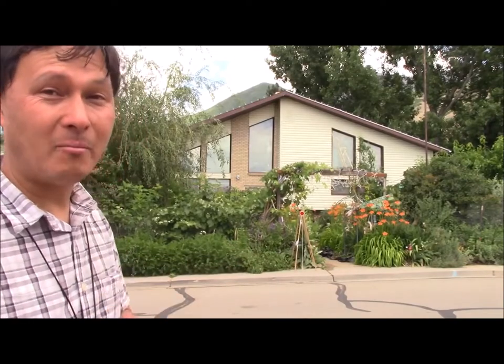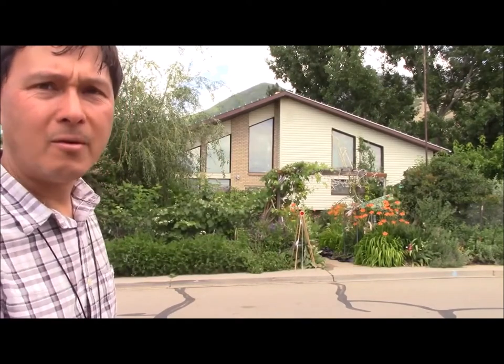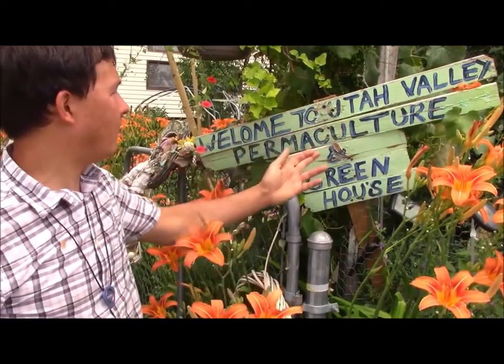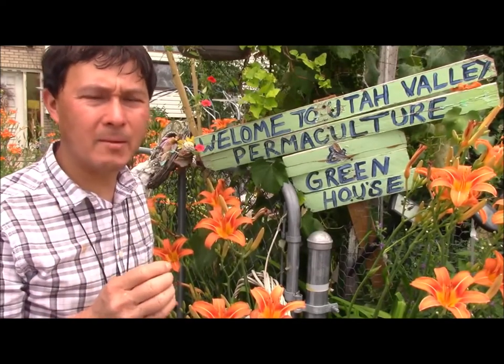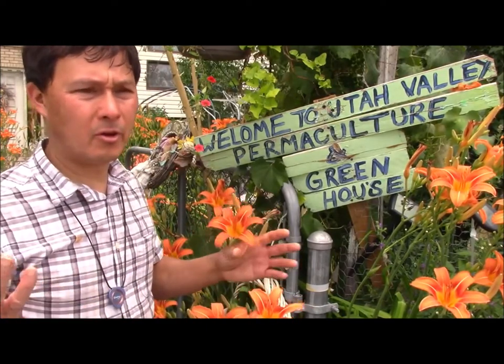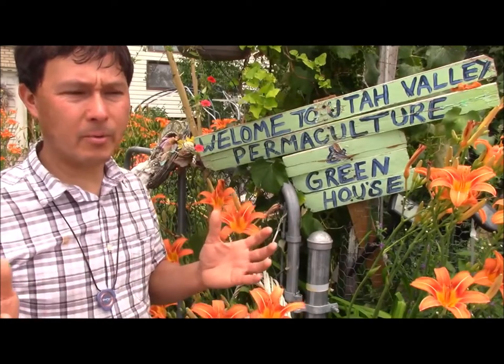Over three and a half years, she's been bringing in plants and planting seeds to see what happens with very minimal inputs. This is the front entrance to the house — there's a little arbor with a sign that says 'Welcome to Utah Valley Permaculture and Greenhouse.' Denise went through her PDC, or Permaculture Design Course, and got her certificate. She also teaches people hands-on, literally hands in the dirt, building their own permaculture design over a six-month period on site.